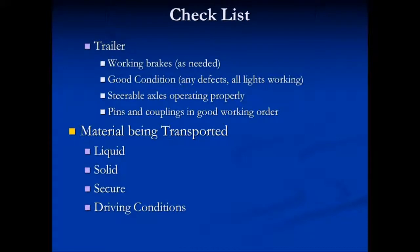If you're pulling that trailer, make sure that the brakes are working. That trailer should be in good condition without any defects and all the lights are working. If it has a steerable axle, make sure it's working properly so it doesn't throw you about when you're trying to make corners. Always check the pins and couplings for good working order and replace them regularly, as sometimes there may be stress on the pins and couplings that you don't see and you could have a mechanical failure. Make sure that you're always using the safety chains if supplied.